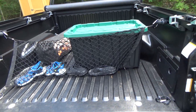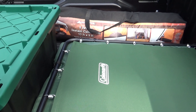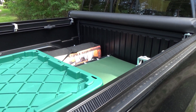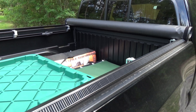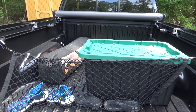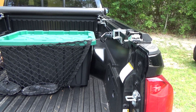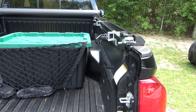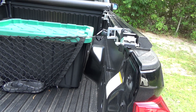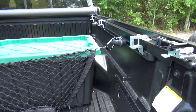Does anyone have experience with that on a Tacoma? I want to use this to sleep in and have some windows on the camper cap — the ones with side windows you can open up and vent out. I was a little disappointed that in order to get above the wheel well, you'd have to sit pretty high up. I'm not sure if I can actually sit up comfortably.